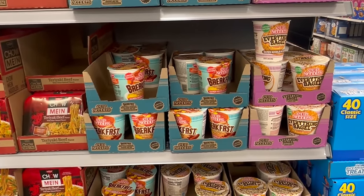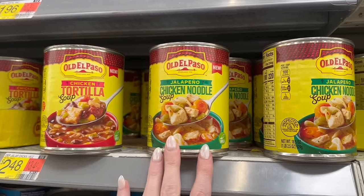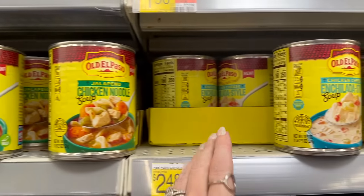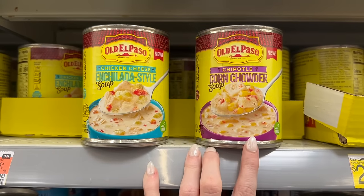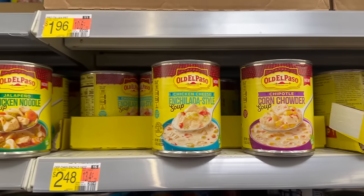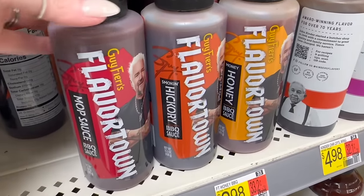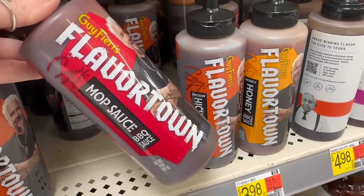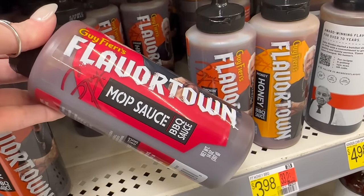Look at all these new soups — chicken tortilla, jalapeño chicken noodle, chicken cheese enchilada style soup, and chipotle corn chowder. Oh my gosh, I'm not even at my Walmart and I'm like 'should I get them all?!' Have y'all seen the new Guy Fieri's Flavor Town Mop Sauce — hickory and honey barbecue?